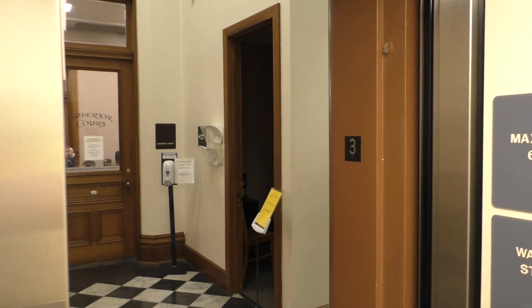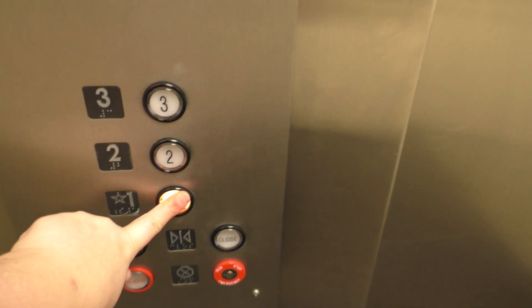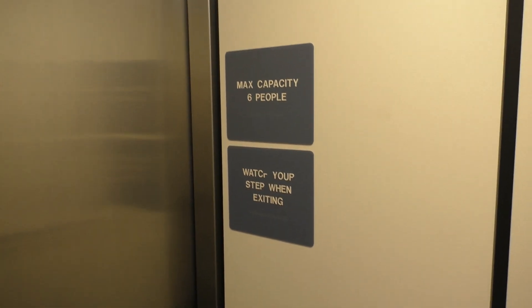We have three. As you can see, this is very nice. Let's go back down to one. Now let's get a cab view. This is a very nice elevator. I really like the cabin side of this elevator — it's very nice and modern.